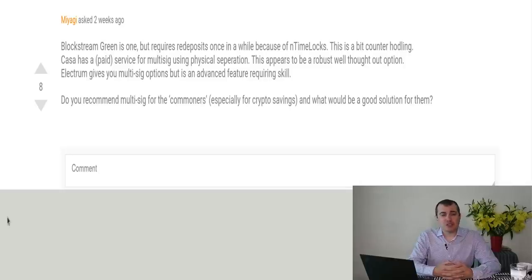That's a difficult question, Miyagi. I'd like to separate multi-sig into fundamentally two different categories. A lot of the services you've described are multi-party multi-sig. That means you have some kind of k-of-n scheme, where out of n keys, k are required — the quorum — in order to sign a transaction.